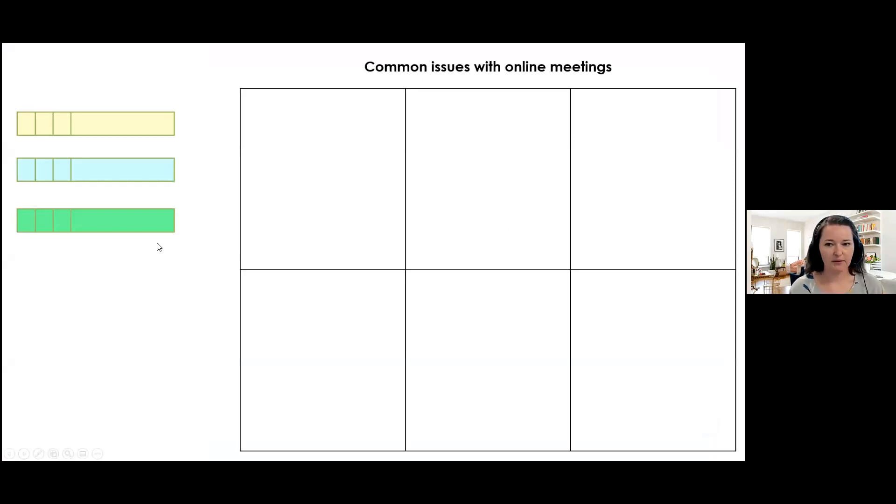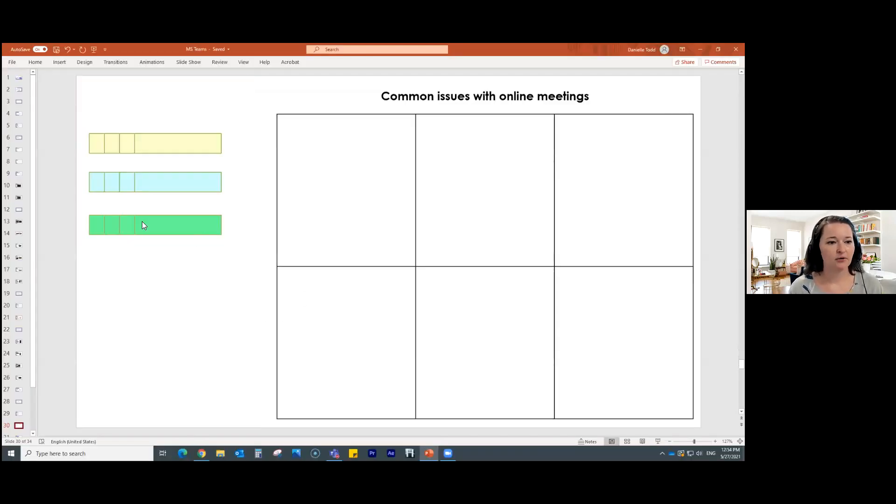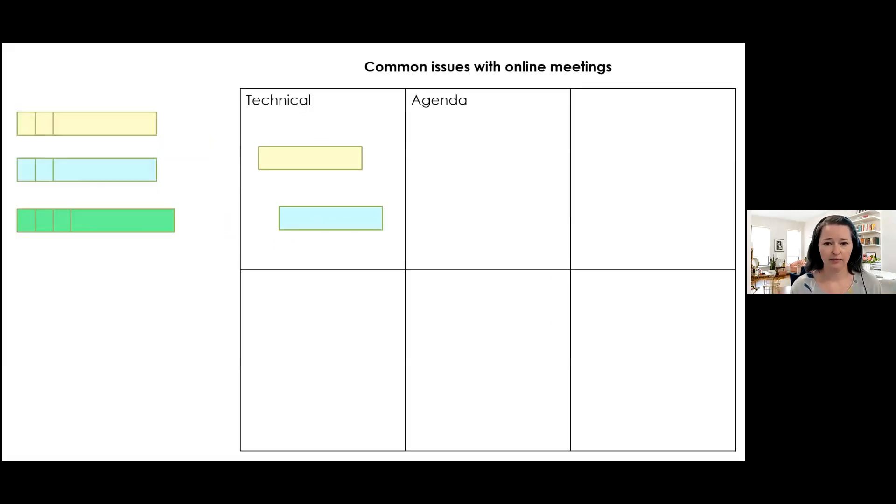Clump and dump is when you put people into breakout rooms, ask them a question like 'what are common issues with online meetings,' they come back, and you say: yellow group, what was one of your things? Somebody gives you an answer, and over time you categorize the issues — maybe it's a technical issue, maybe an agenda issue. You put the different issues, you categorize them, and that way you have a clearer picture of what's going on. That's a really easy tool to use within Teams or on Zoom or anything.